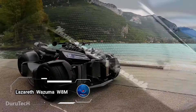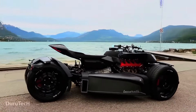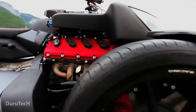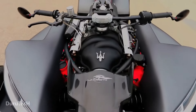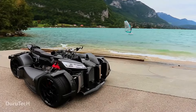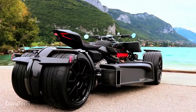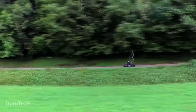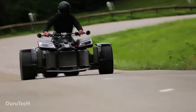Mazereth Wazuma W8M, a breathtaking fusion of superbike thrills and quad bike stability. This engineering marvel is powered by a roaring Ferrari 3.0L V8 engine, delivering an astounding 250 horsepower. Control all this power with the M3's six-speed sequential shifter mounted on the handlebars. The W8M's exotic design, high-performance suspension, and standard 18-inch Momo wheels with slick tires ensure it turns heads wherever it goes. Equipped with 324-millimeter disc brakes and Brembo calipers, braking is as impressive as its acceleration.